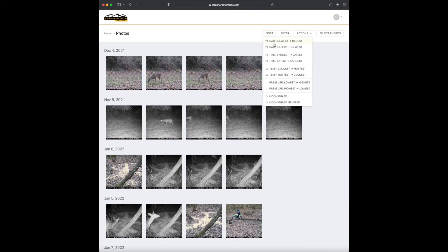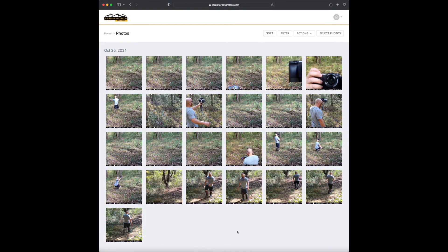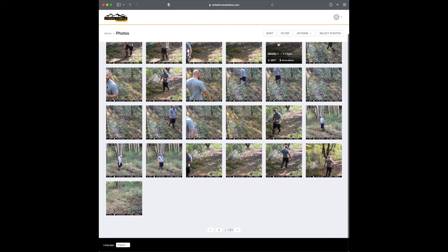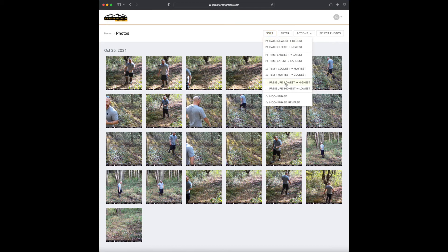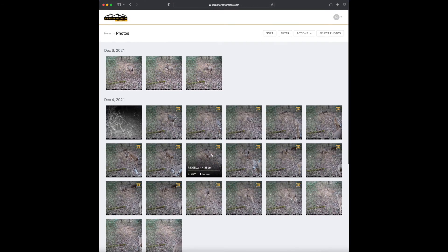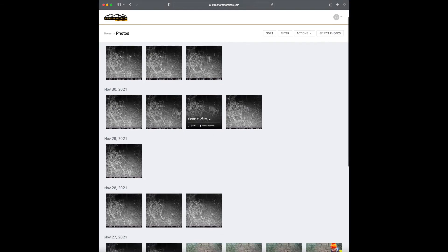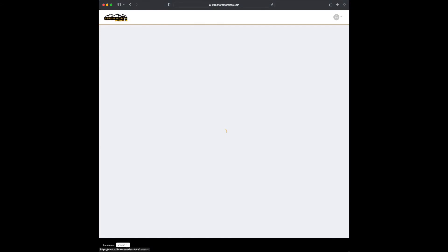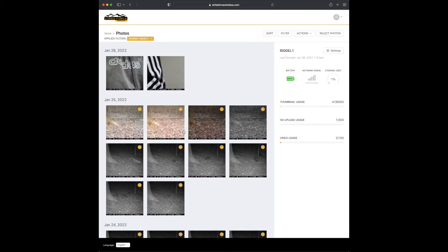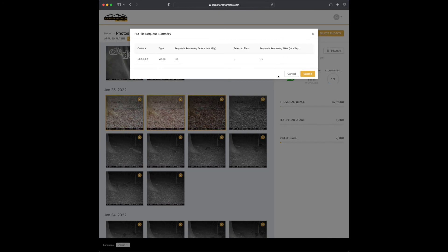You can sort by temperature - hottest to coldest - and it shows you all the movement based on temperature. You can also sort by pressure, lowest to highest. It's a really handy thing to help pattern deer and figure out what's going on. To do multiple HD requests at once, select photos, click them, then do the Request HD File. This works the same on both the app and the website.